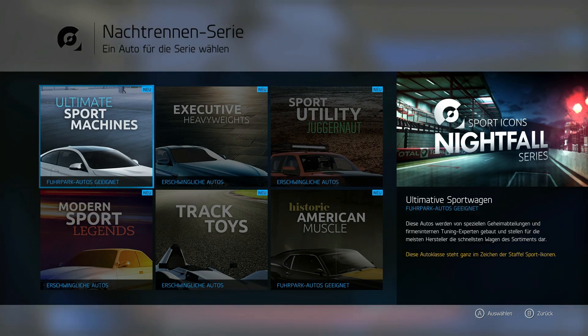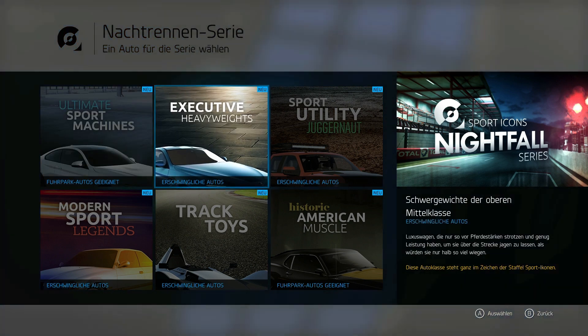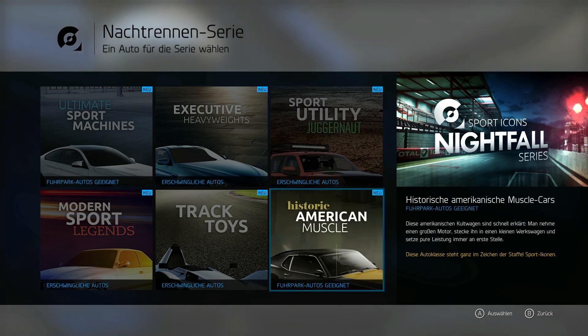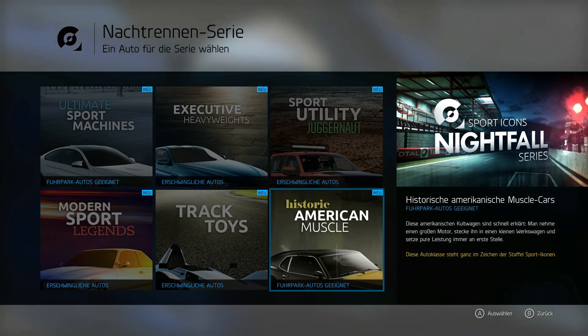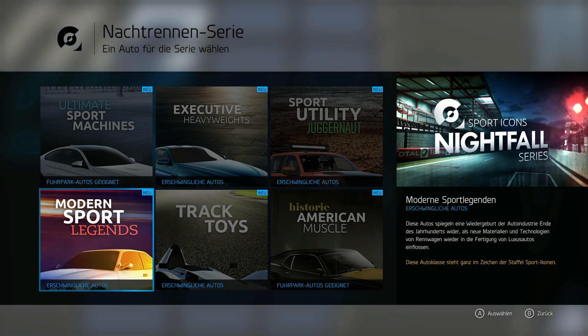A night run - a whole series on a night run, really cool. An sich ist really nice. So what have we? 'Ultimative Sport Machine' - okay, there's already a BMW. Then 'Heavy Weights'. Schwergewichte der oberen Mittelklasse - Schwergewicht heißt aber nicht von Gewicht her, sondern vom Motor her, wo viel Power ist. Historische Muscle Cars. Strecken-Spielzeuge, okay. Moderne Sportlegenden?